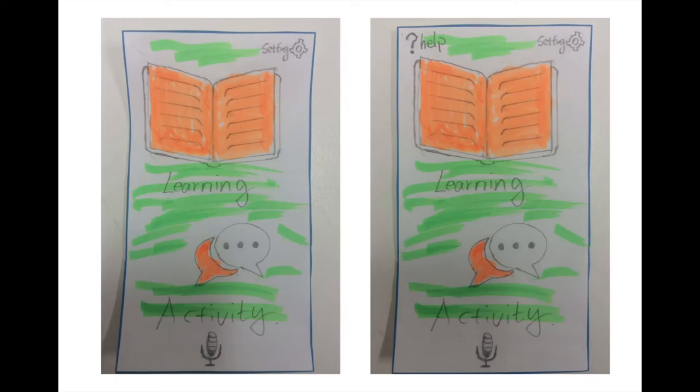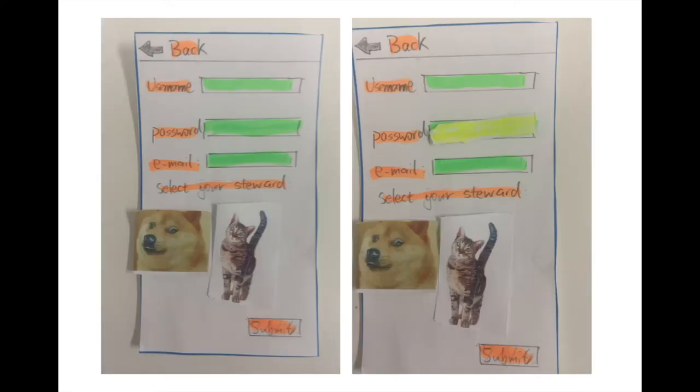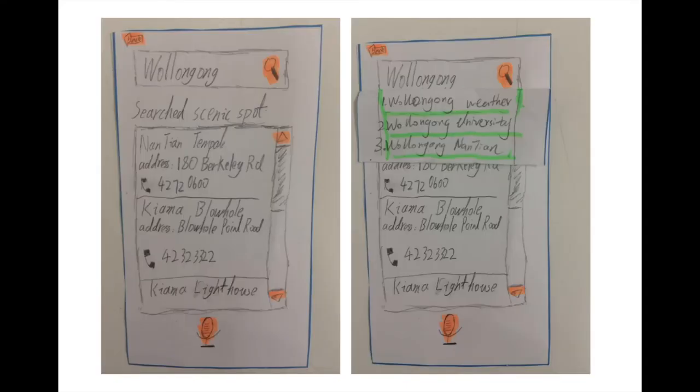The third issue is there is no feedback after using each operation. The best solution is to add more feedback when using the system, like sound, voice, and a loading page. The fourth problem is there is no word suggestion when users input some simple letters when they are searching something. The solution is to provide a word association function on the search page.